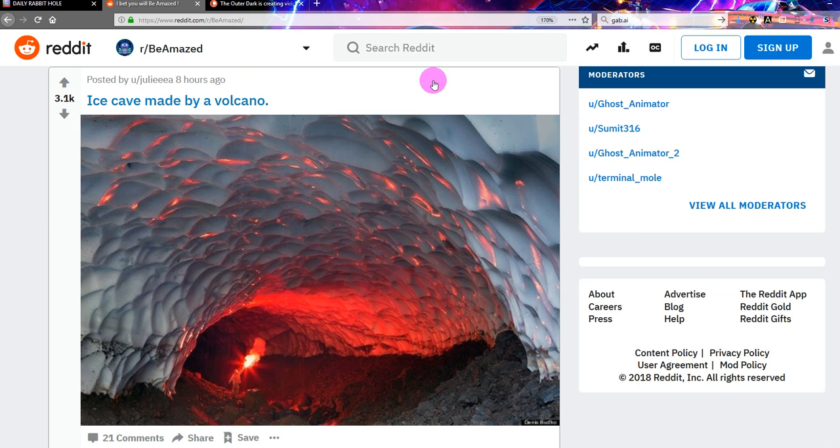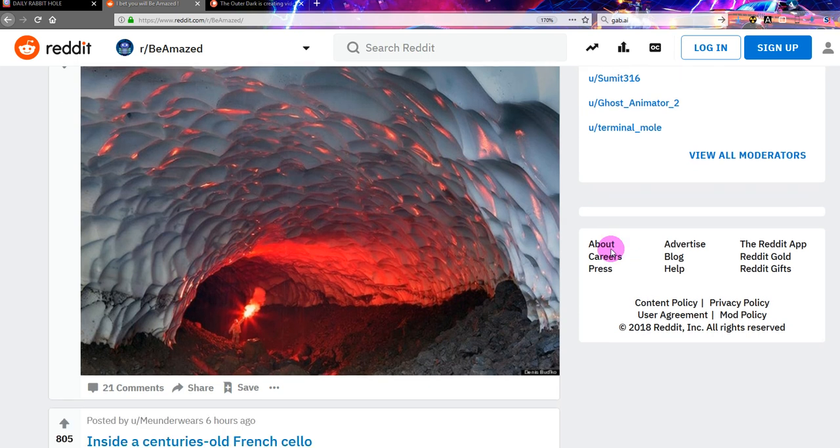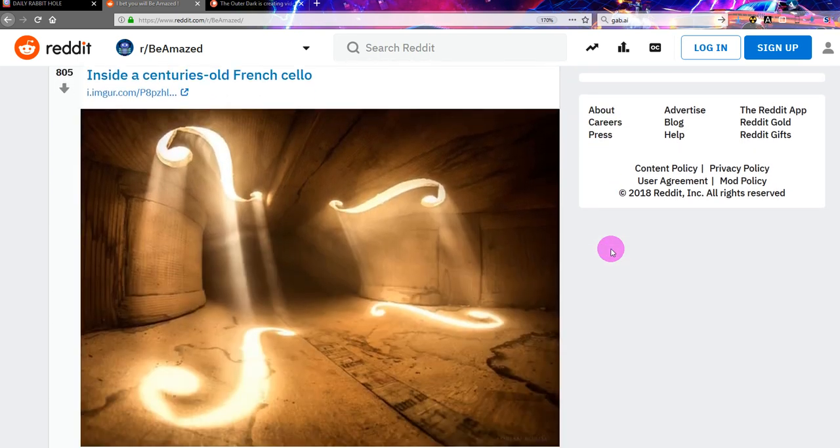Ice cave made by a volcano. That's kind of pretty crazy. That is pretty amazing. Is it real? It looks kind of real. Apparently, if it's to be believed — it's an ice cave made by a volcano, it's volcanic, the ice is melting. I'll give it a zero. If it's amazing it gets a one, if it blows you away it gets five. Scale of one to five.